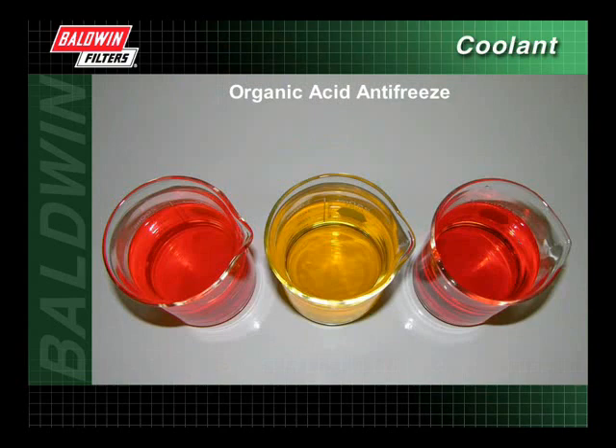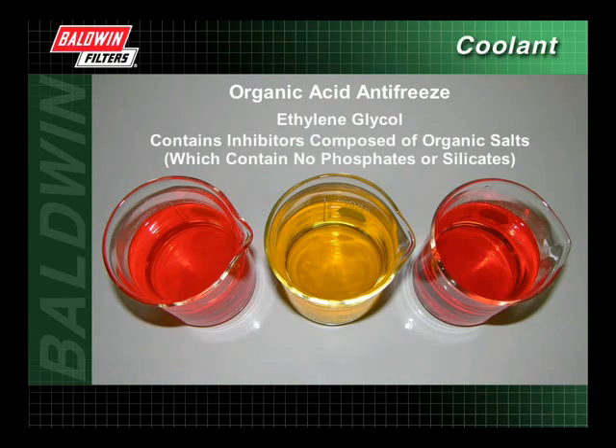Organic acid antifreeze is also usually made up of ethylene glycol, but contains inhibitors composed of organic salts, which contain no phosphates or silicates. These organic acid inhibitors, which protect the cooling system against rust and corrosion, allow for extended service intervals.